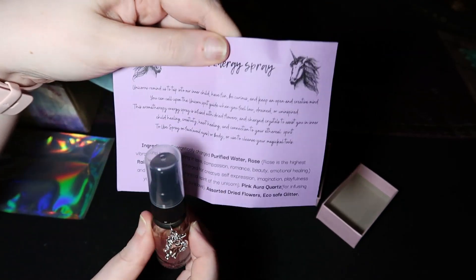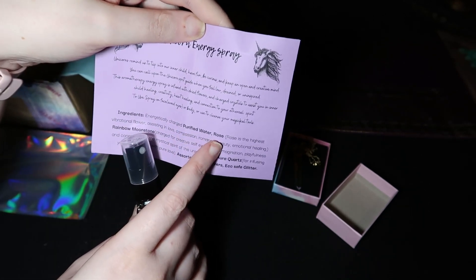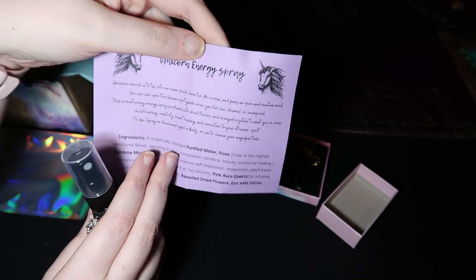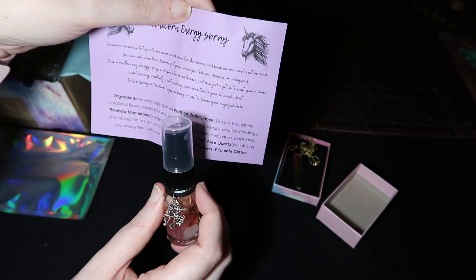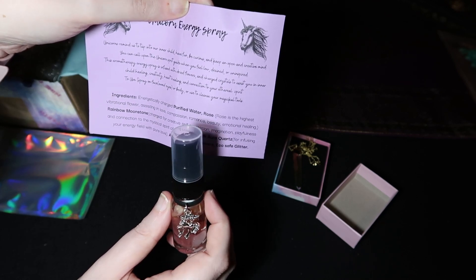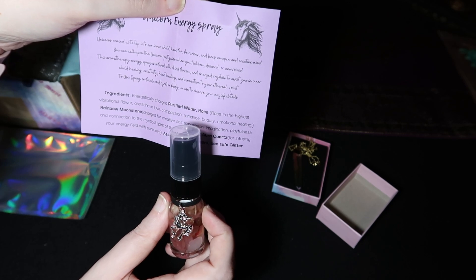It says Unicorn Energy Spray. So it's energy-charged purified water, rose — so it's rose water. And there's rainbow moonstone, pink aura quartz, assorted dried flowers, eco-safe glitter. Unicorns remind us to tap into our inner child, have fun, be curious, and keep an open and creative mind. You can call upon the Unicorn Spirit Guide whenever you feel low, drained, or uninspired. This aromatherapy energy spray is infused with dried flowers and charged crystals to assist you in inner child healing, creativity, heart healing, and connection to your ethereal spirit.